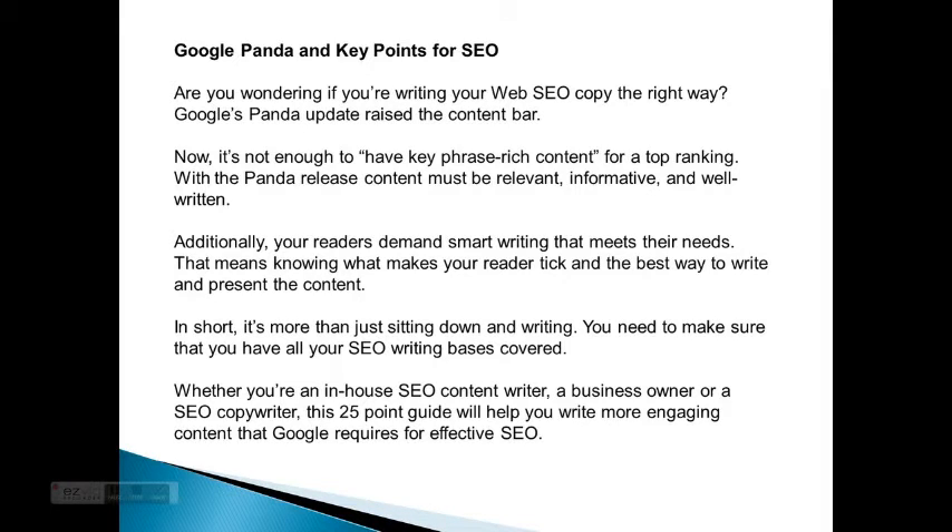Additionally, your readers demand smart writing that meets their needs. This means knowing what makes your reader tick and the best way to write and present the content. In short, it's more than just sitting down and writing. You need to make sure that you have all your SEO writing bases covered. Whether you're an in-house SEO content writer, a business owner, or an SEO copywriter, this 25-point guide will help you write more engaging content that Google requires for effective SEO.